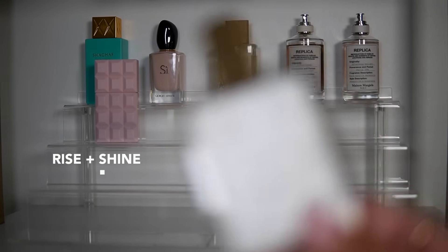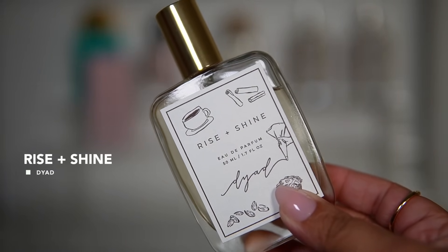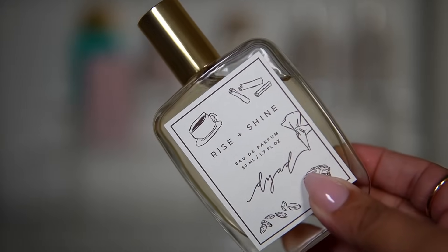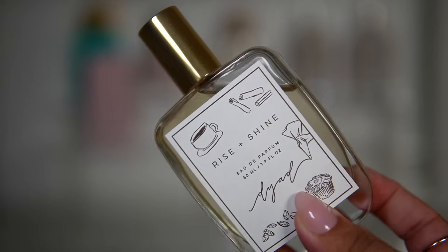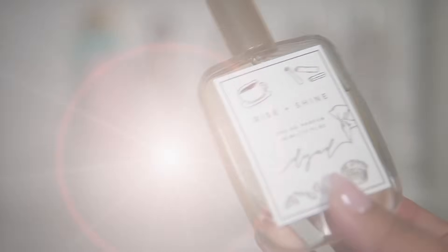Next up I have Rise and Shine from Dyad — this is an Eau de Parfum. It's also a gourmand fragrance; I believe there is cardamom, coffee, and cinnamon in here, so it has a really nice spice to it. This one is going to be really nice this fall season. It's even a great fragrance to wear during Thanksgiving — it's just giving those vibes.